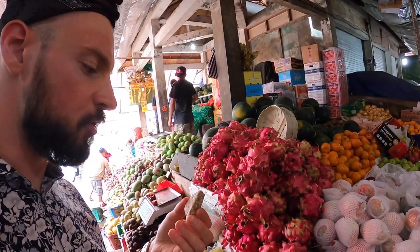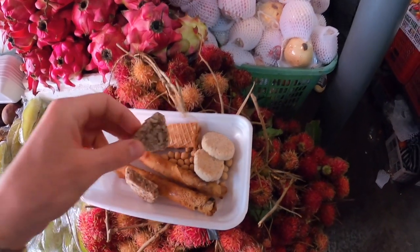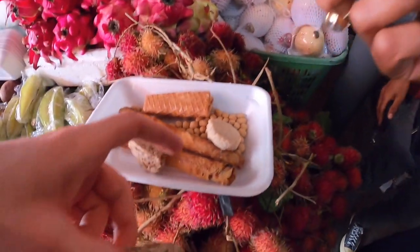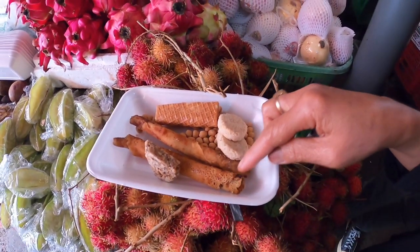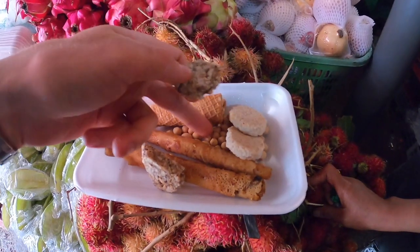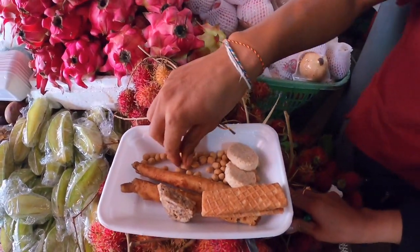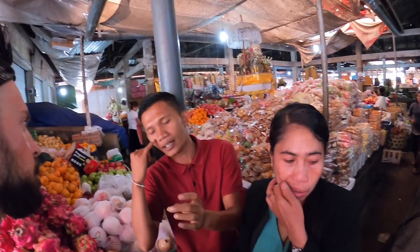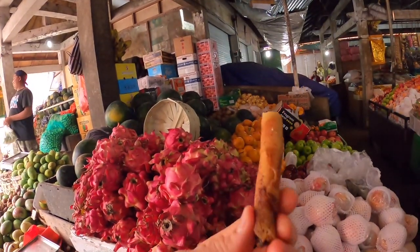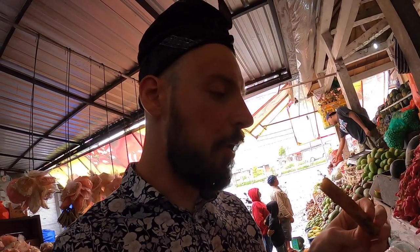Ребята дали мне чипса попробовать. Вот это очень вкусная штука — из риса сделано, вафля такая. Это чипсы: вот это из кокоса — coconut chips. Вот это банан — банан чипс. And then wrap with the rice — это фортированный банан, and then we fried. Inside with the peanut and then outside with the flour, also mixed with the egg — банановая вафля, очень вкусно! Прикольно — фортированный банан.